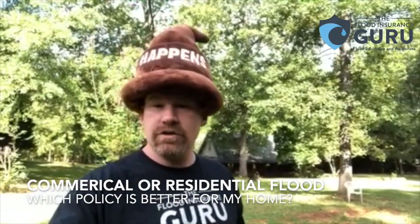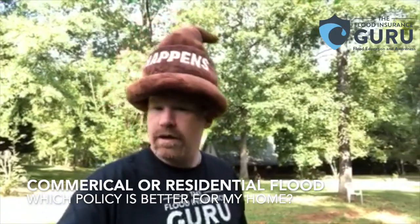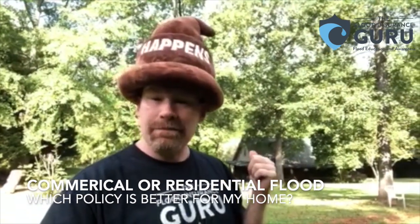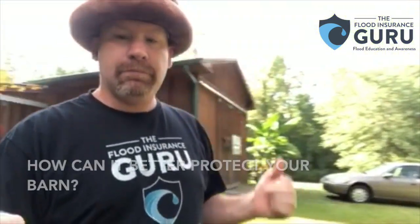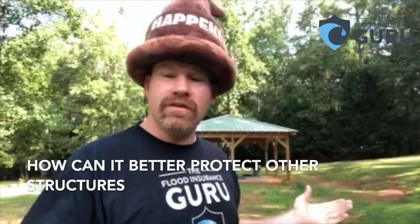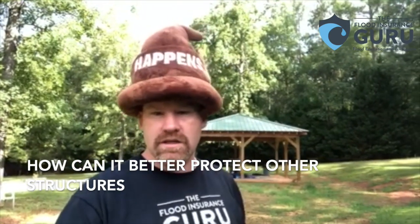Hello, Chris Green here with the Flood Insurance Guru. Today we're talking about why a commercial flood insurance policy might be better for your house than a residential flood policy. We're also going to talk about how it can better protect your barn, your shed, your pavilion. So let's talk about those things a little bit today.